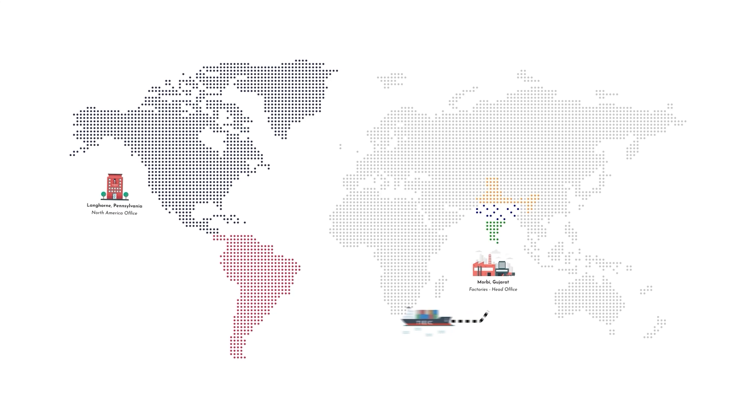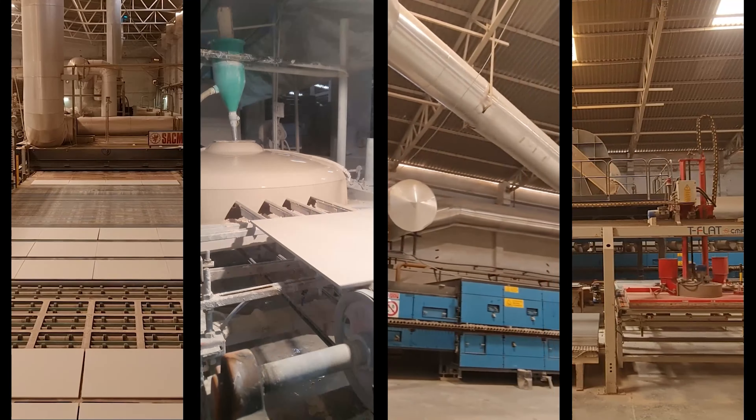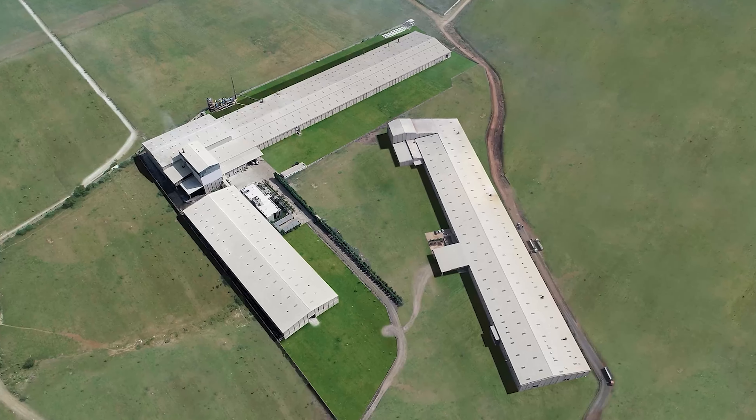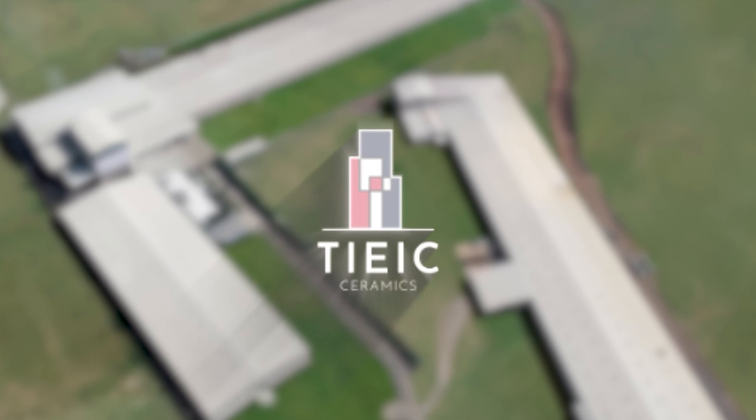Today we are going to talk about one of the boldest marbles of the world, Nero Marquina. Watch this video till the end to know about why you should buy Nero Marquina porcelain and not the original Nero Marquina marble. Hello everyone, I am Upti Balara and today I have Mr. Niket Balara from the product development team of Stryke with us to talk about the Nero Marquina porcelain tile.